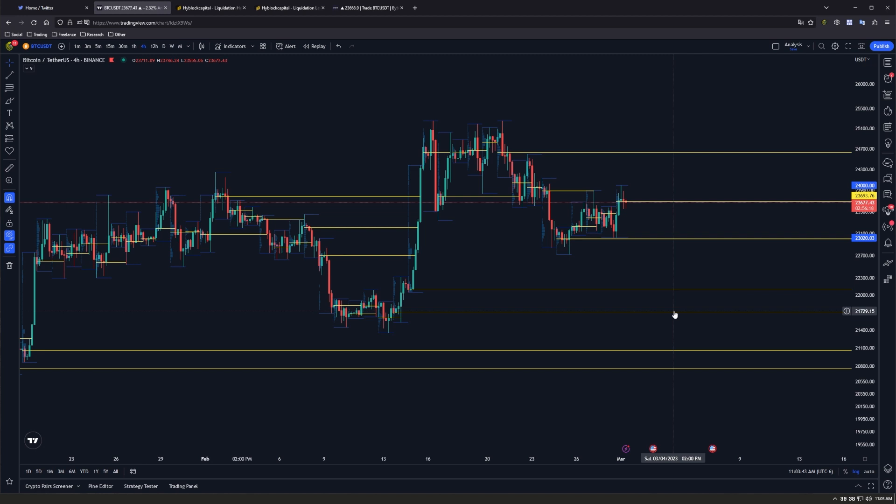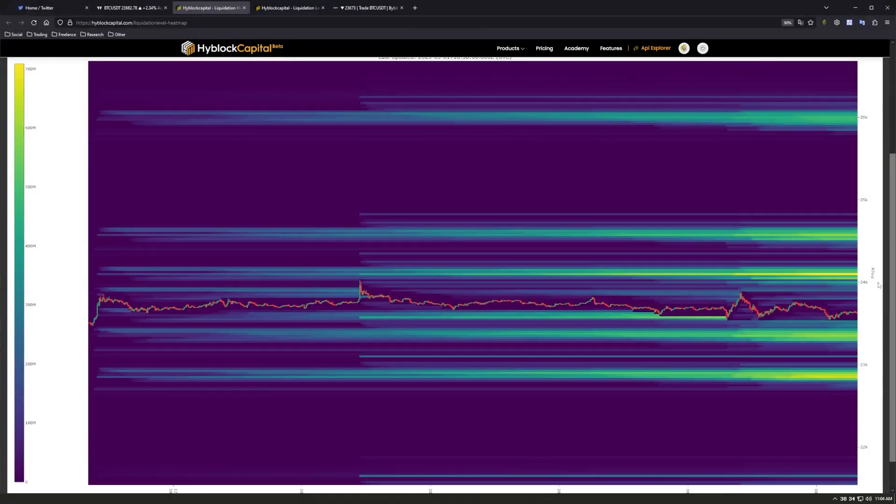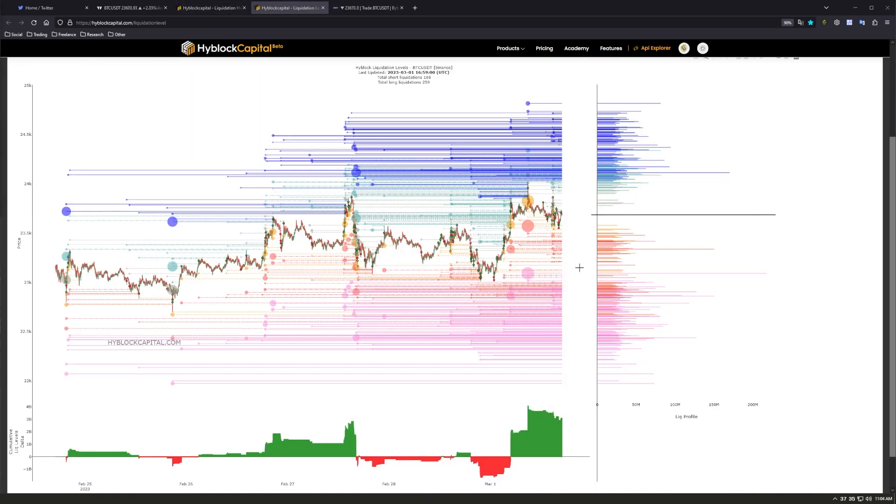This is especially useful when you compare and look for confluence with our estimated liquidation levels on our cumulative heatmap from HyBlock Capital — link in the description. Combining the big three exchanges — Binance, Bybit, and BitMEX — on a 12-hour lookback period, we can clearly see a large almost $1 billion pocket of liquidity down around 23.3k, and then lower, another big pocket of liquidity right around 23k, which lines up nicely with that naked point of control.